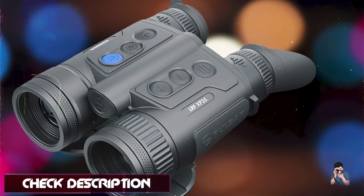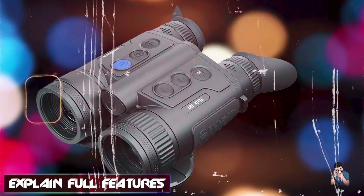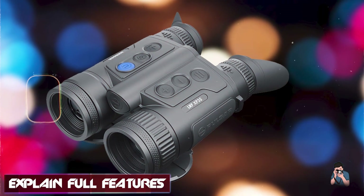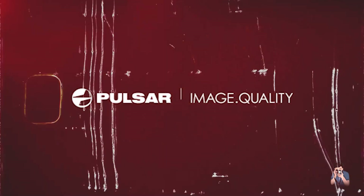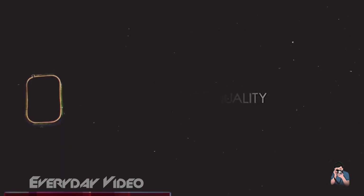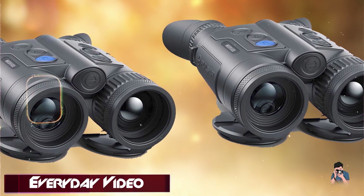Key features: Featuring a 640x480 thermal sensor, the Merger XP-35 offers 3.5x magnification and exceptional thermal sensitivity. It includes a built-in laser rangefinder with accuracy up to plus or minus one meter, enhancing target acquisition capabilities.